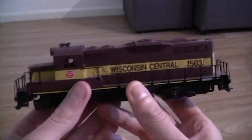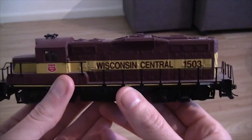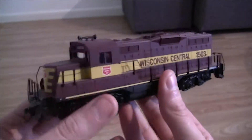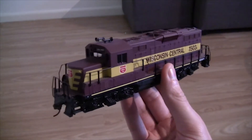So it's a GP9M - road number 1503 - in the Wisconsin Central livery as you can see. First off, it's not too light, not too heavy - pretty much in between really.